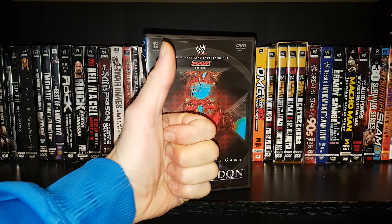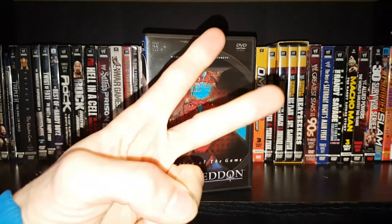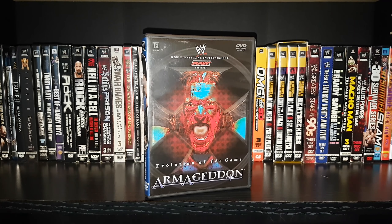Triple H won the World Heavyweight Championship. Evolution celebrated with all the gold at the end of the show — Orton as IC champion, Flair and Batista the tag champs, and Triple H the world champion. I thought it was a great show; I definitely give it a thumbs up. This is a great time period in WWE, and this is a pay-per-view I really enjoy going back to watch. Let me know your thoughts, guys — hit that subscribe. We'll talk to you later. Peace.